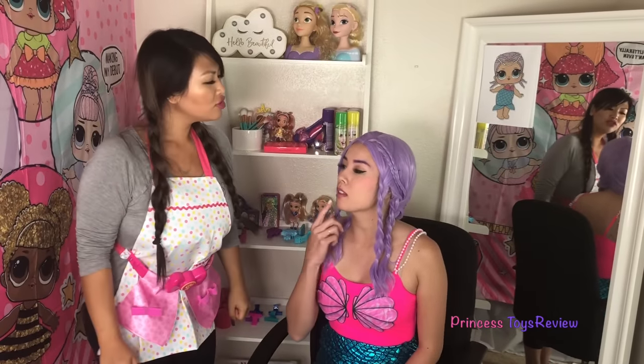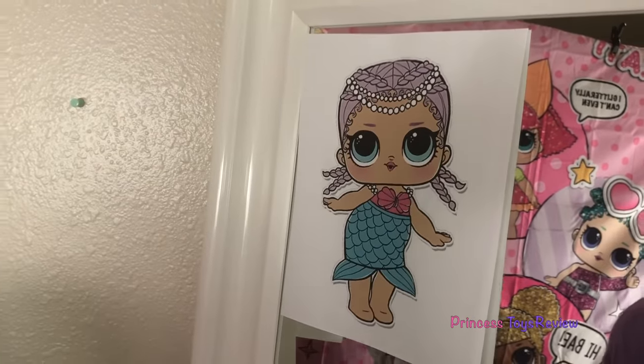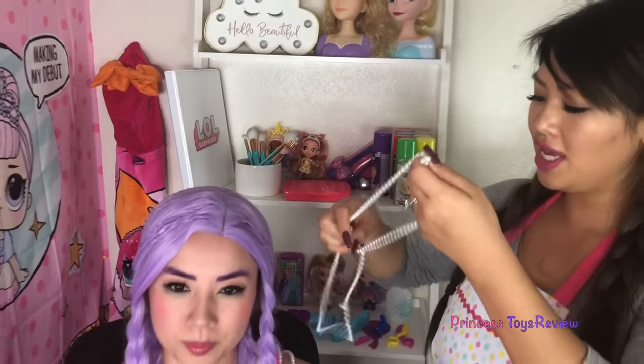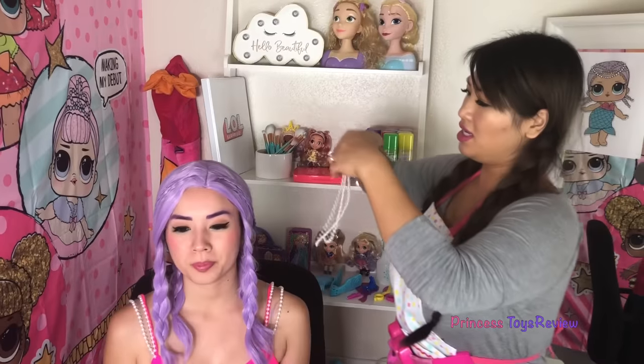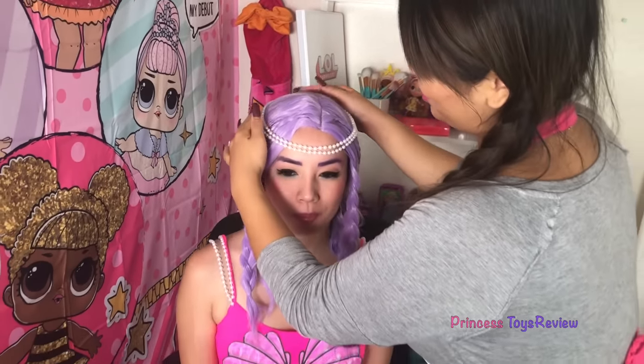It looks like Mer Baby's outfit! Did I do a good job? You did a wonderful job! Am I hired? Well, you're almost hired — I think you may be missing something else. What am I missing? Look at the picture. I'm missing some pearls on your head! I found the pearls. I'm gonna put them on your head — there are two of them. I'm gonna throw it on — check it out! It's so pretty! I love it!